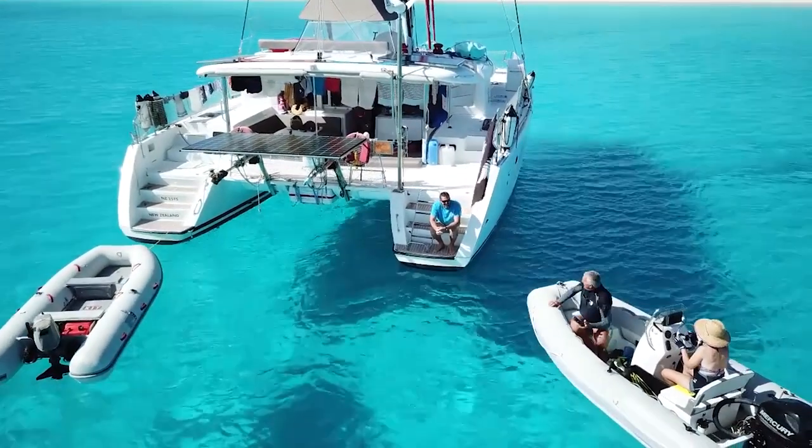We were having such a great time. We thought, why go home? All the other yachts were going back to Australia and we thought, why go home? Let's go to New Zealand. So we went down to New Zealand. COVID came and disrupted our plans somewhat. We were going to go to Tonga and then Fiji and then up into Indonesia and the Philippines.